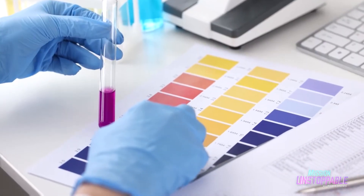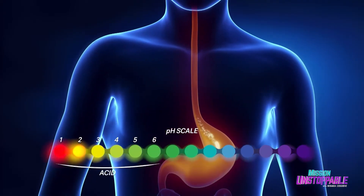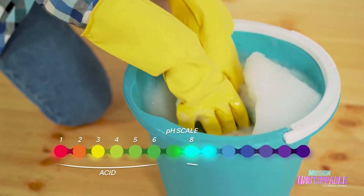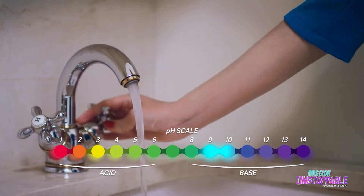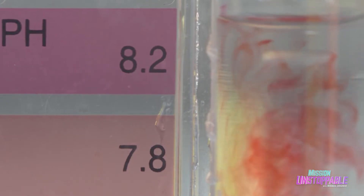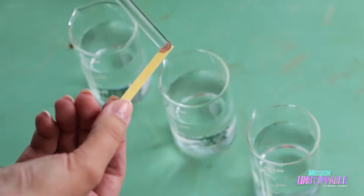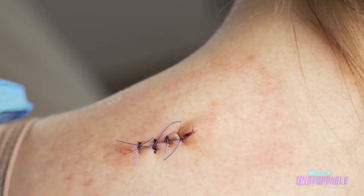Remember the pH scale from chemistry class? Acidic things like stomach acid have a low pH, basic or alkaline things like soap or bleach have a high pH, and water is about in the middle with a neutral pH of 7. Well, understanding that basic chemistry has led a 17-year-old high school student to invent medical sutures that change color if a wound is infected.